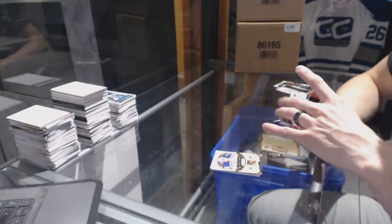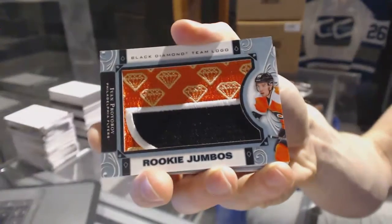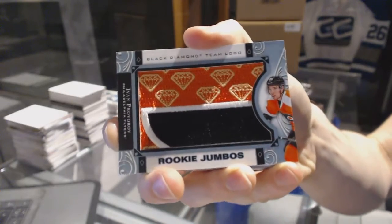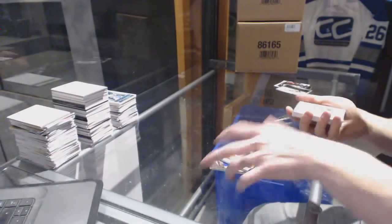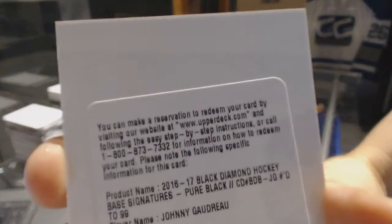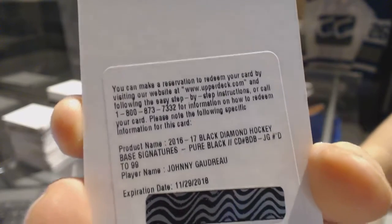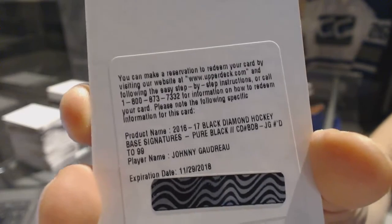We've got a rookie Jumbos team logo for the Philadelphia Flyers Ivan Provorov. We've got a redemption for a base pure black signatures number to 99 for the Calgary Flames Johnny Goudreau.